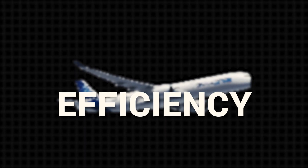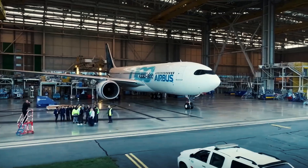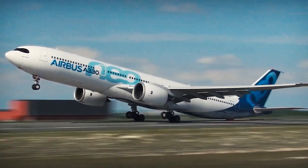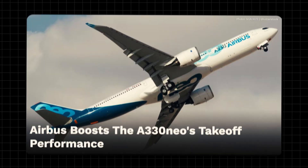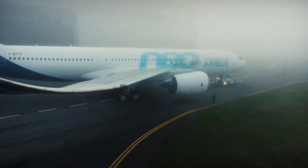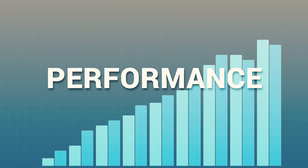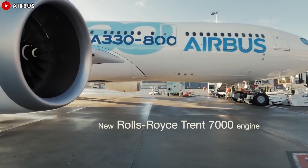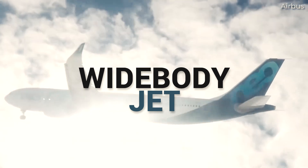Imagine an aircraft that's already built for efficiency, now getting an even more powerful boost to its performance. That's exactly what's happening with Airbus's A330neo. Welcome to our channel. Today, we're diving into the A330neo's newly announced Step 4 Performance Package, set to hit the skies in 2025. This latest enhancement will not only improve the aircraft's overall performance, but also make it a more appealing option for airlines globally.